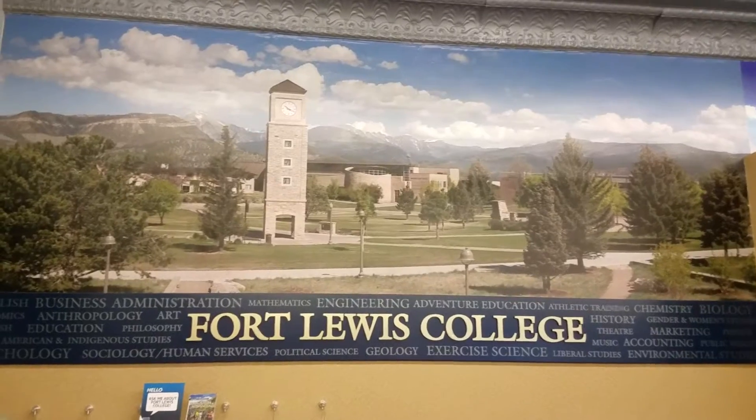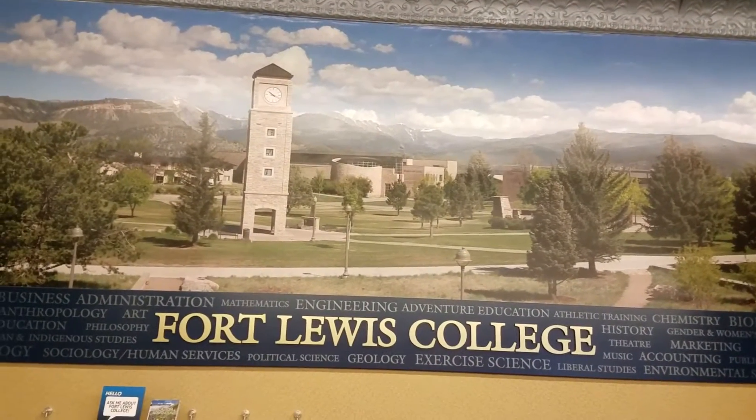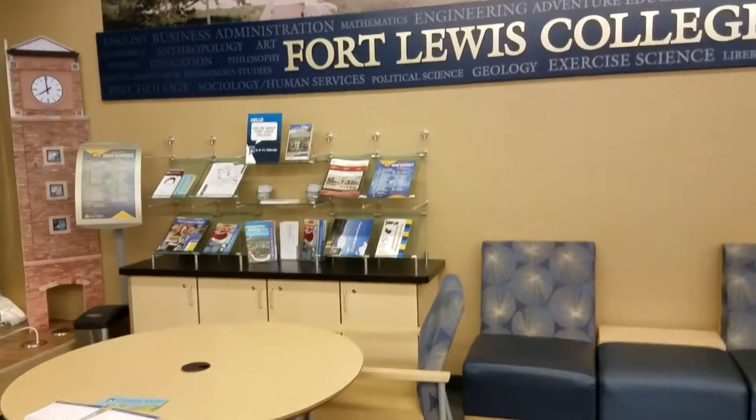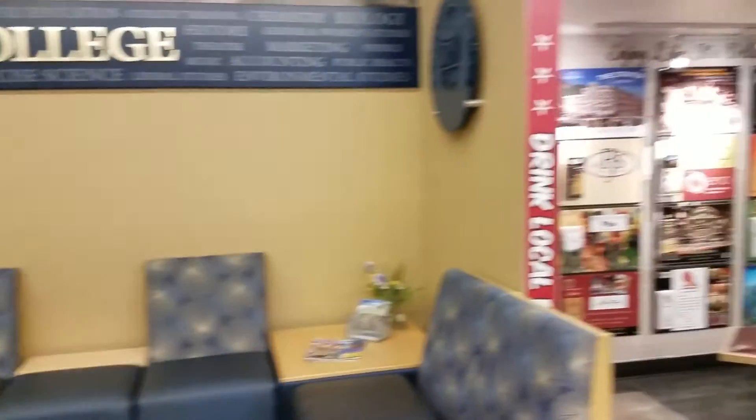Here's a display on Fort Lewis College, which is our liberal arts college. It's a state-sponsored college — it's really an awesome school, with a population of about 5,000 students.